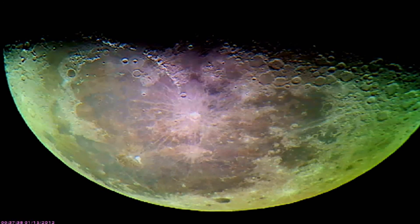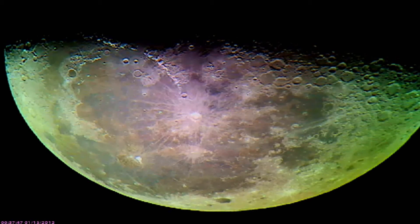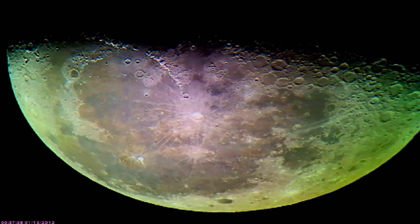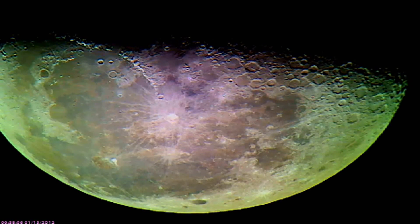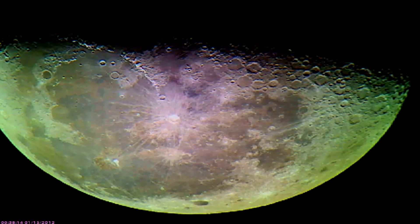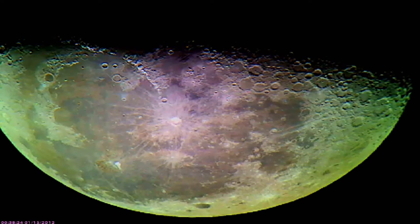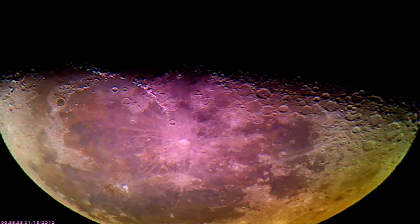The moon just kind of peaked up over the horizon. It's a harvest moon, and I decided I'd try to get it because sometimes these harvest moons will bring out the color, and I wanted to see what it would look like. You can see the hue and everything — it's a beautiful moon.